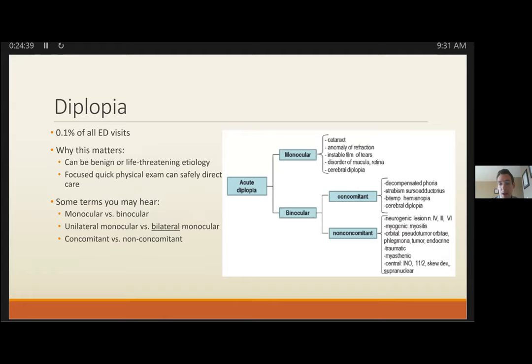The case resolution: it was a mechanical orbitopathy, idiopathic, treated with steroids. Thanks for your attention — I'll take any questions. I'm happy to send this out as a reference. It was a lot of information, very detailed and comprehensive, and you may need to go back and review it.